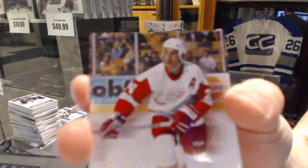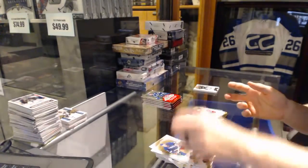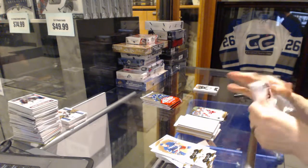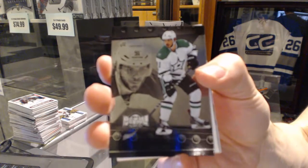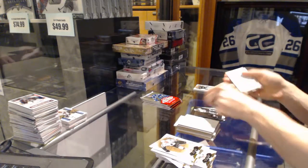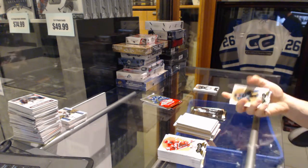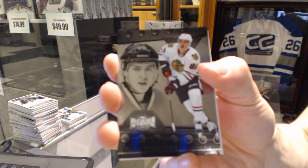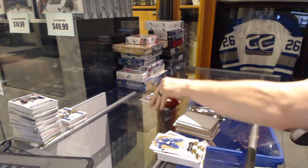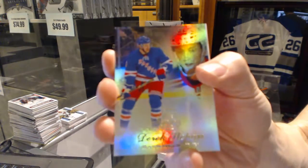Skybox Premium number 299 for the Detroit Red Wings, Chris Chelios. Metal Universe for the Dallas Stars, Tyler Seguin. Metal Universe for the Chicago Blackhawks, Tevo Tarasenko. Flair Showcase for the New York Rangers, Derek Stepan.